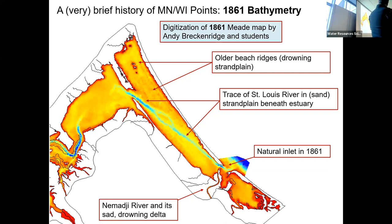In 1861 the Namajee was still trying to stick its head out into the lake, but it was in the process of being drowned. Today it can't even quite get there because any effort it makes to fill in that space gets removed because it's in the way of shipping. In 1861, the natural inlet — the feature that allowed exchange of fluid between the lake and the estuary — was right here, and it's not a coincidence that it's positioned off the Namajee.